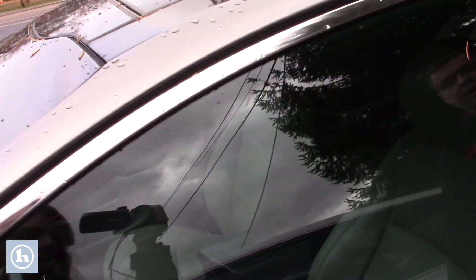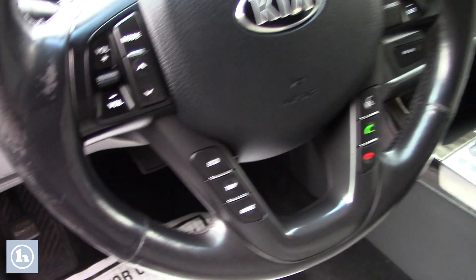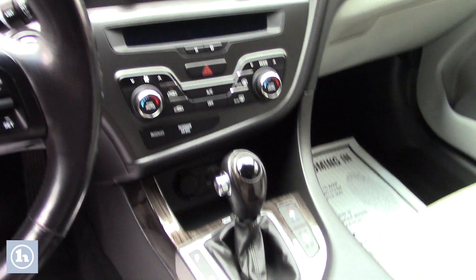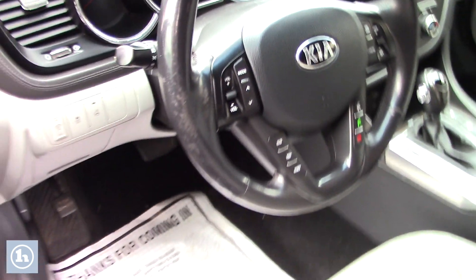Now if you take a look on the inside, I'll show you a few of the features. It does have your memory seats, powered seats and windows. It does have heated and cooled seats, a heated steering wheel, as well as your easy-to-use climate controls and radio controls in the center, as well as your hands-free audio and Bluetooth on the steering wheel.